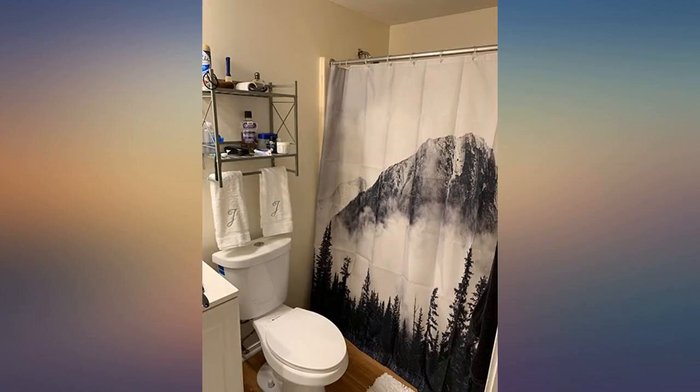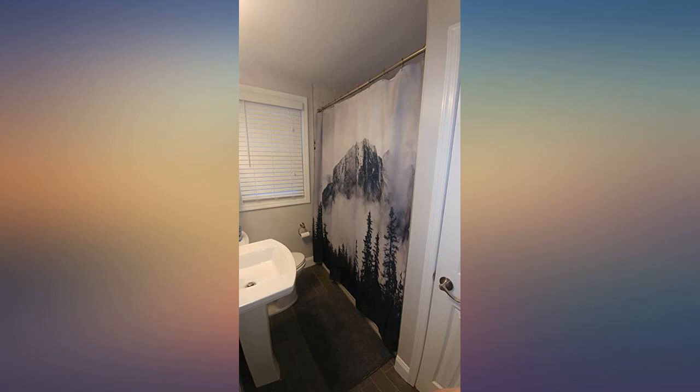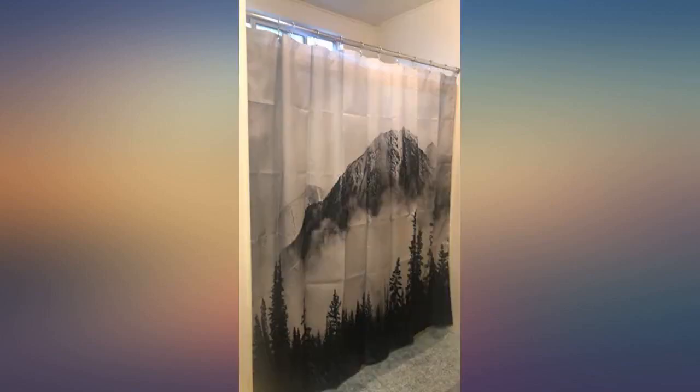Beautiful shower curtain. Like other reviewers have stated, it's not black and white like the picture may depict, but a dark forest green with shades of grey. This gives it more depth and makes me like it even more.